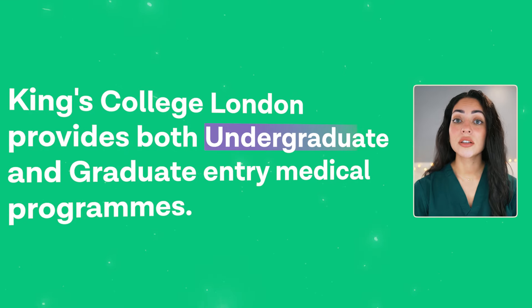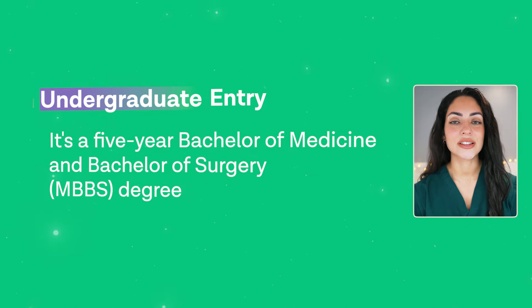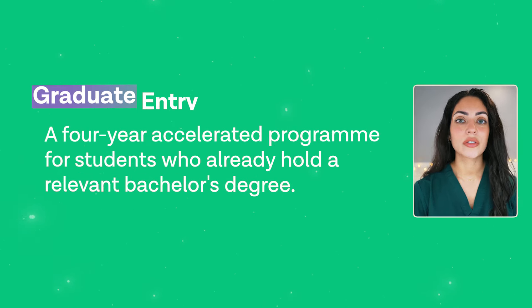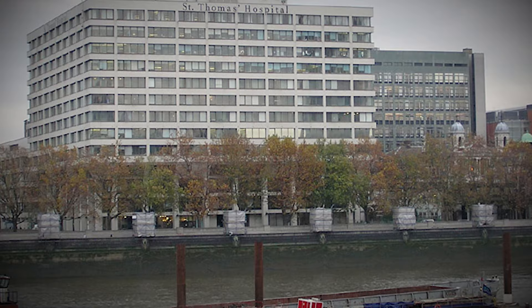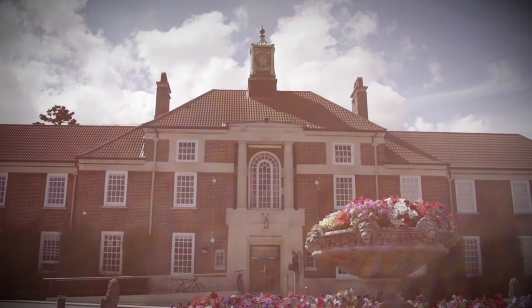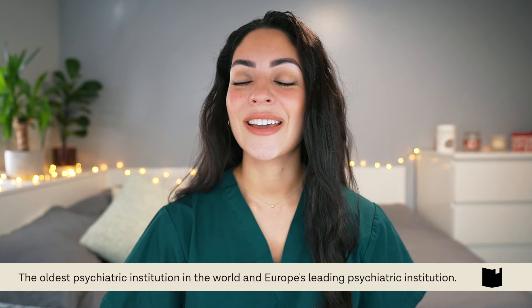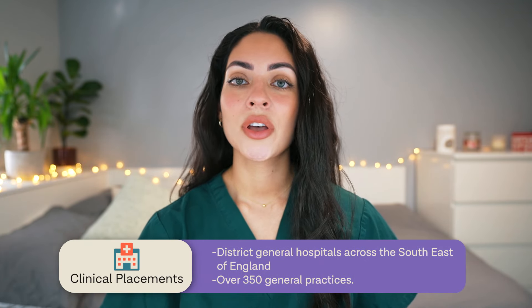King's College London provides both undergraduate and graduate entry medical programs. The undergraduate program is a five-year Bachelor of Medicine and Bachelor of Surgery degree, while the graduate entry program is a four-year accelerated course for those who already hold a relevant bachelor's degree. Partner hospitals include Guy's, King's College, and Saint Thomas' hospitals — three of the most renowned and busiest teaching hospitals in London.